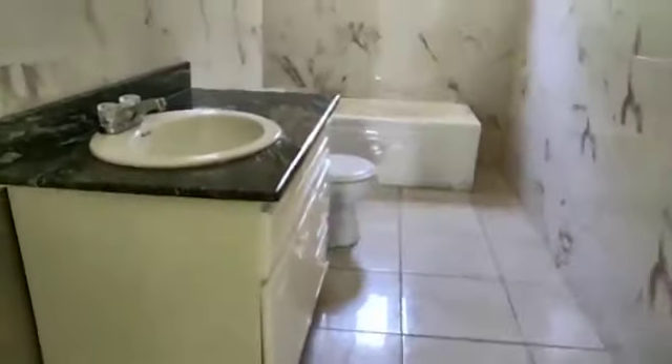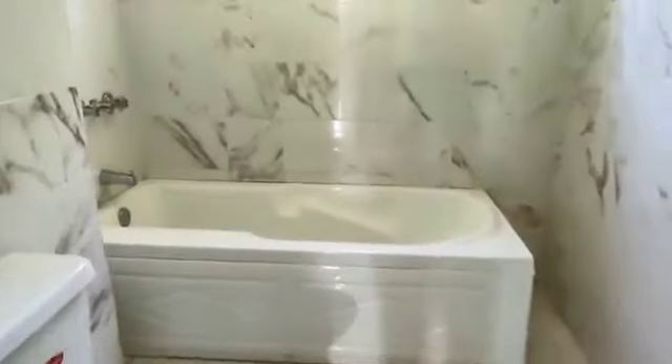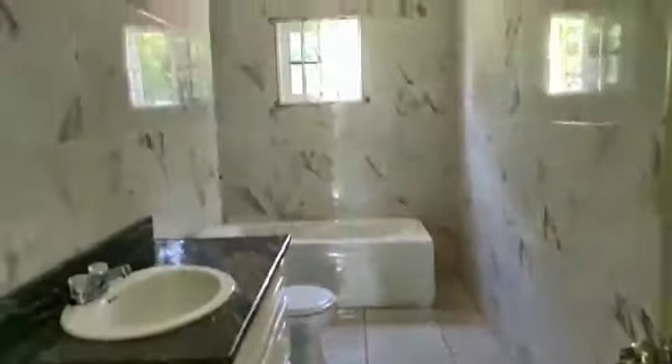The bathroom is also shared by the other room on this side. Here is the bathroom — basic tub and shower. And of course, you can complete it to your satisfaction.